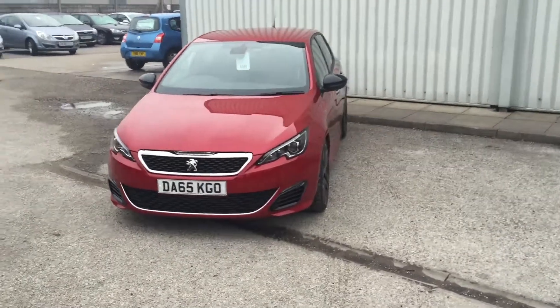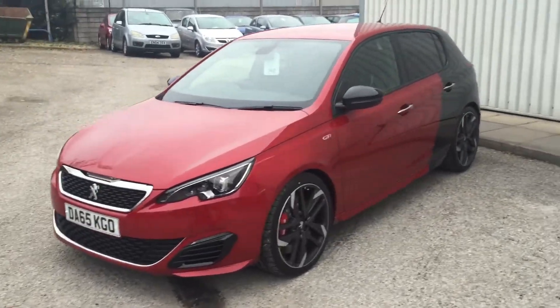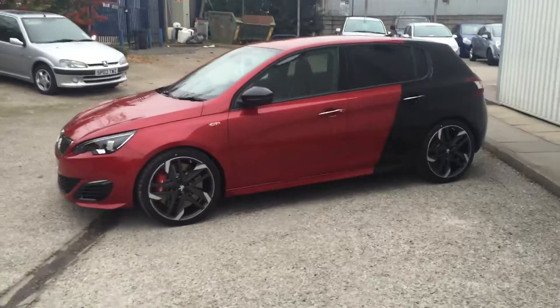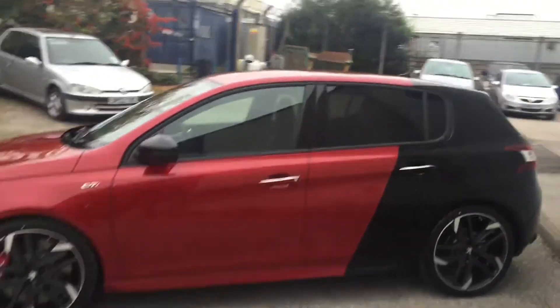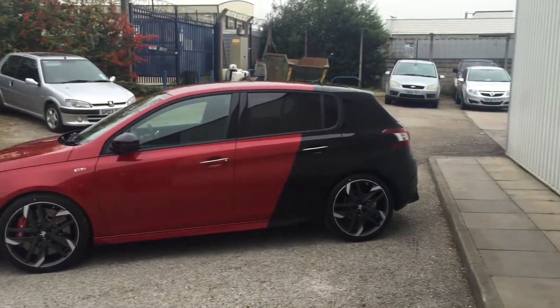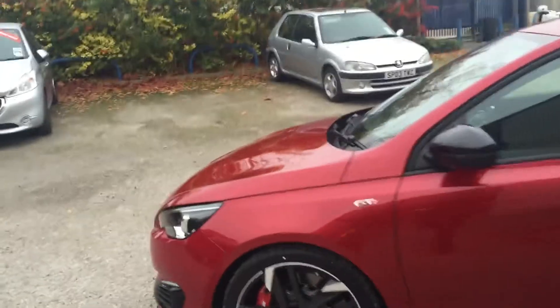Right guys, we've got something very very special here for you at Gateway Peugeot today. This is our brand new Peugeot 308 demonstrator, absolute beast — brand new 308 GTI, literally just come out in a stunning French coupe colour: power red at the front, black at the back, really stunning colour, looks fantastic.